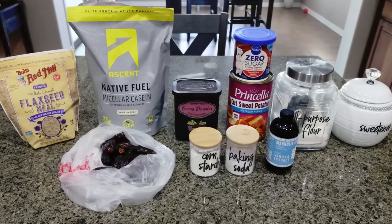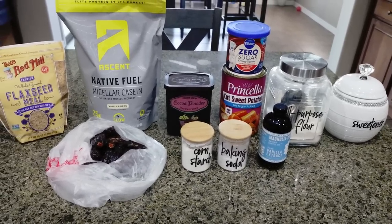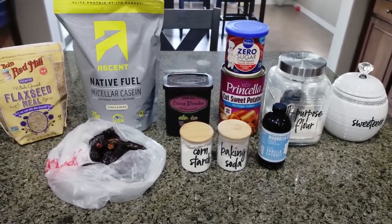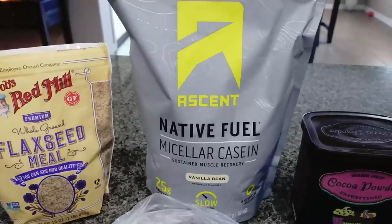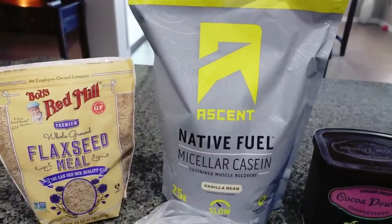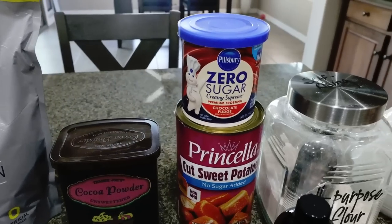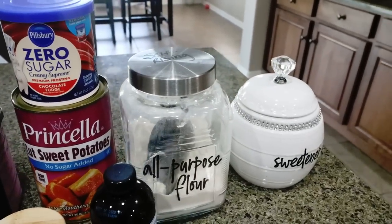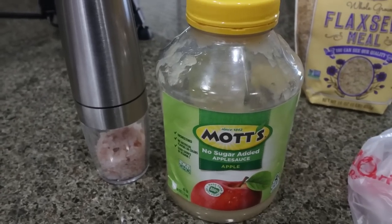For a sweet treat I am making chocolate cupcakes with chocolate frosting. I mentioned in my grocery haul I've been craving cupcakes, and this is a healthier spin on them. There are some surprising ingredients, but we're using natural sweeteners to get that fluffy, moist cupcake. You'll need flaxseed meal, protein powder of your choice — I'm using Ascent Native Fuel micellar casein in vanilla bean; they have clean ingredients and are affordable, linked below. Also cocoa powder, frosting of your choice (I'm using Pillsbury zero sugar frosting), canned sweet potatoes or sweet potato puree, flour, Lakanto granulated sweetener, vanilla extract, baking soda, cornstarch, fresh dates, unsweetened applesauce, and salt.